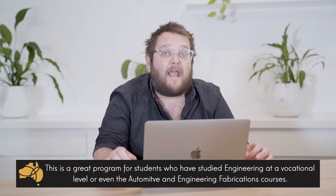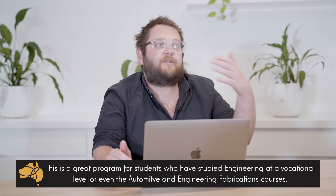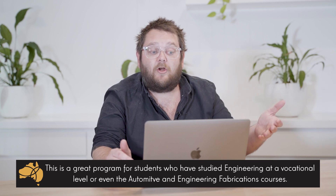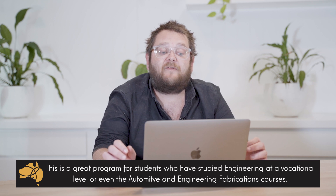This is a great program for students who have already studied engineering at a vocational level — for example a Cert IV, a diploma, or maybe even an advanced diploma, or possibly if you've studied automotive or engineering fabrication courses.